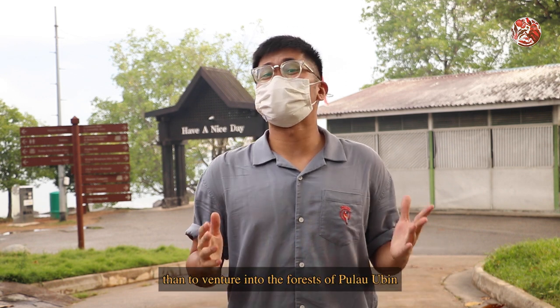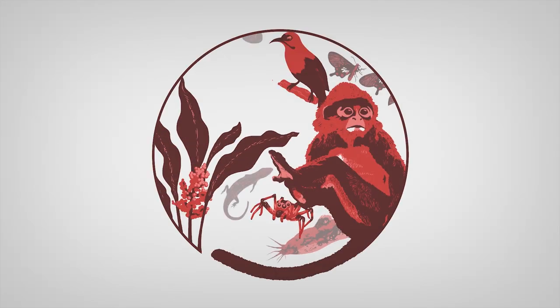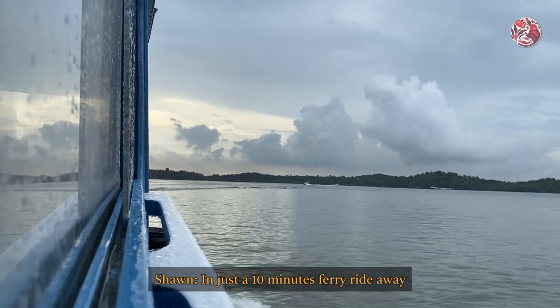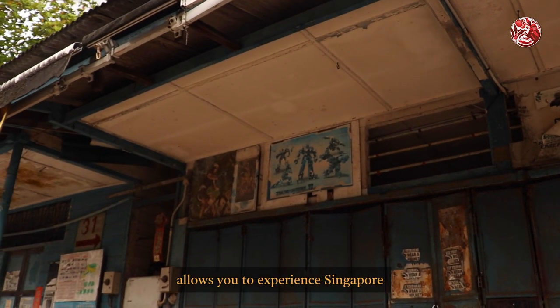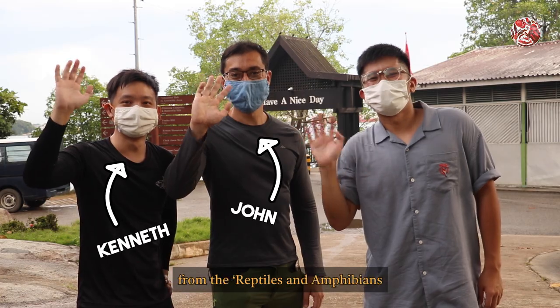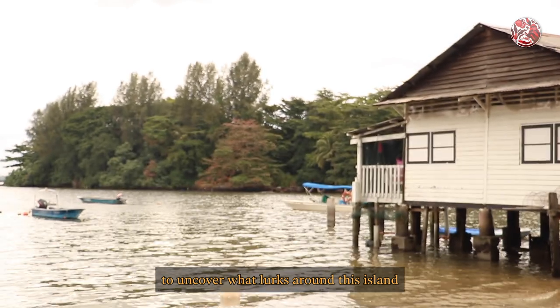What's a better way to celebrate Halloween than to venture into the forests of Pulau Ubin in the middle of the night? In just a 10-minute ferry ride away from mainland Singapore lies the island of Pulau Ubin. In the day, the rustic and fairly untouched beauty of the island allows you to experience Singapore for what it once was. But today, I'm with my friends Kenneth and John from the Reptiles and Amphibians of South East Asia Facebook page to uncover what lurks around this island once the sun goes down.